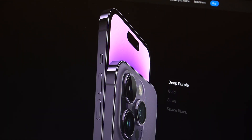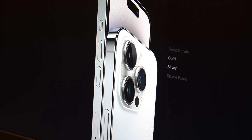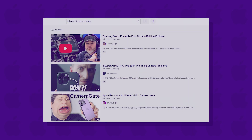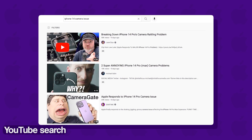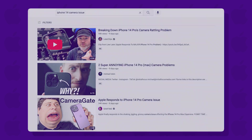Apple recently launched the iPhone 14 series, which comes with an upgraded camera, an always-on display, and longer battery life. But shortly after the release, users started noticing issues with the camera where it would start shaking uncontrollably and create a weird noise.